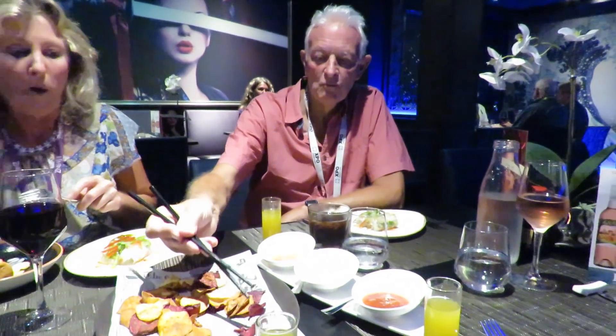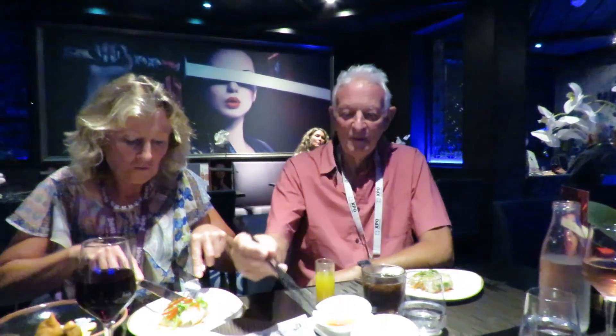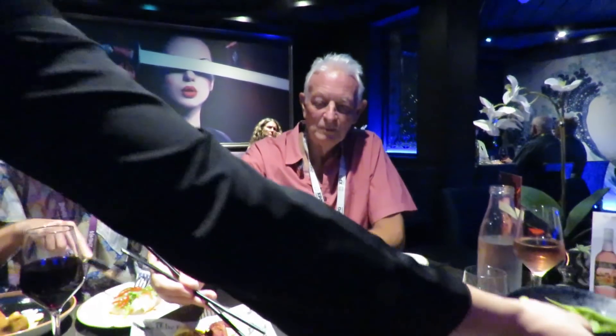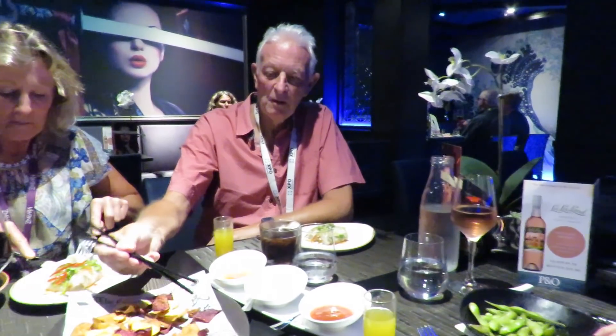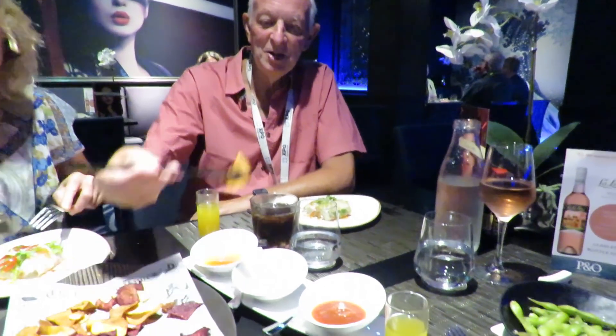Alan was doing really well with the chopsticks until he lost his sushi. The conclusion was that if you have flies at home, you can use chopsticks to catch them — just like in the movies.